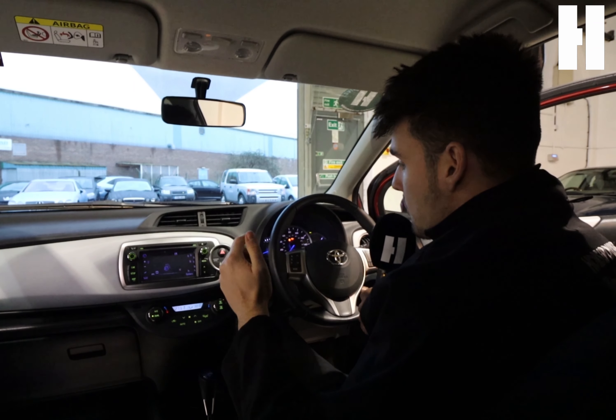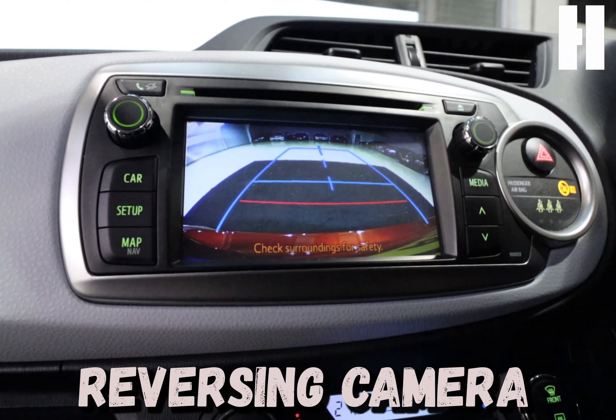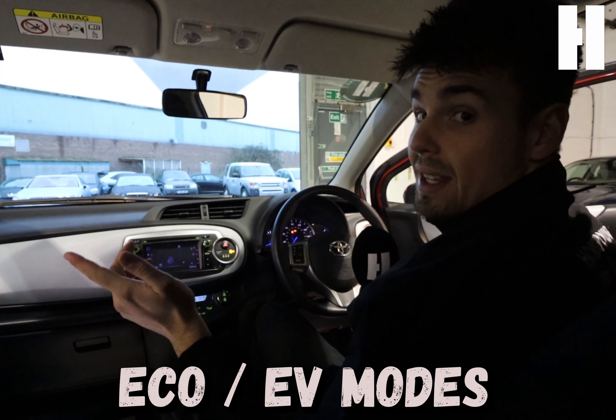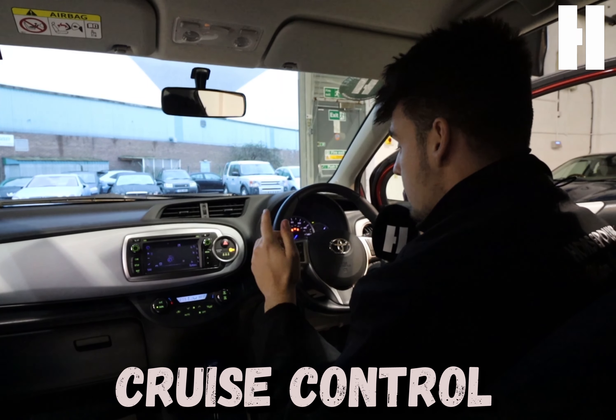This Yaris also has some cool spec, including a sat-nav, reversing camera, climate control, and two driving modes. You've got the eco mode, which is best for efficiency, and EV mode, which purely uses the battery — as well as cruise control.